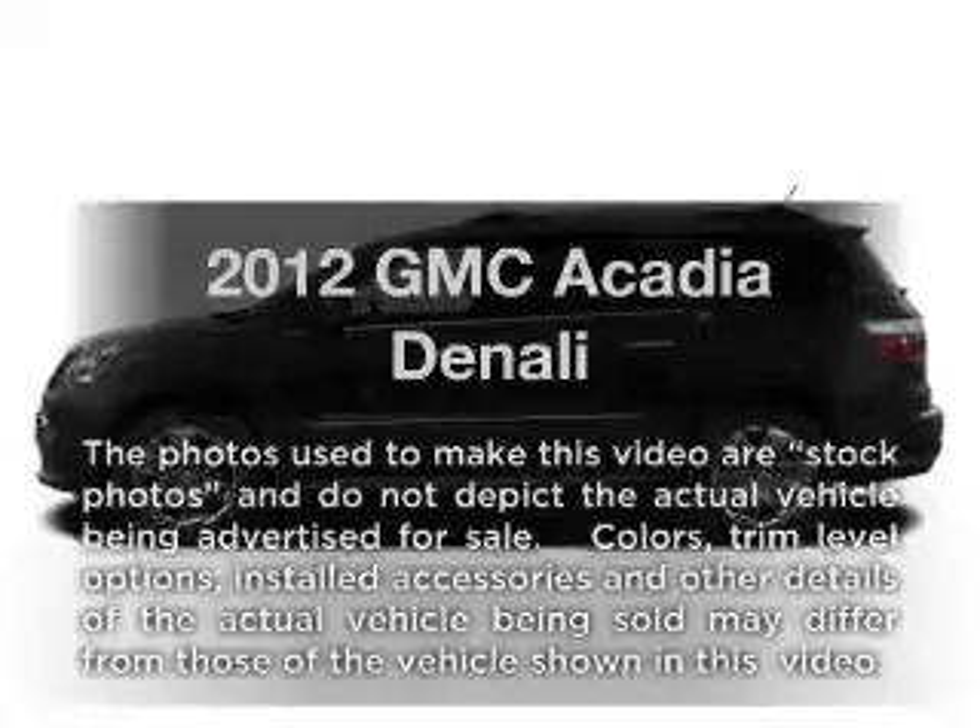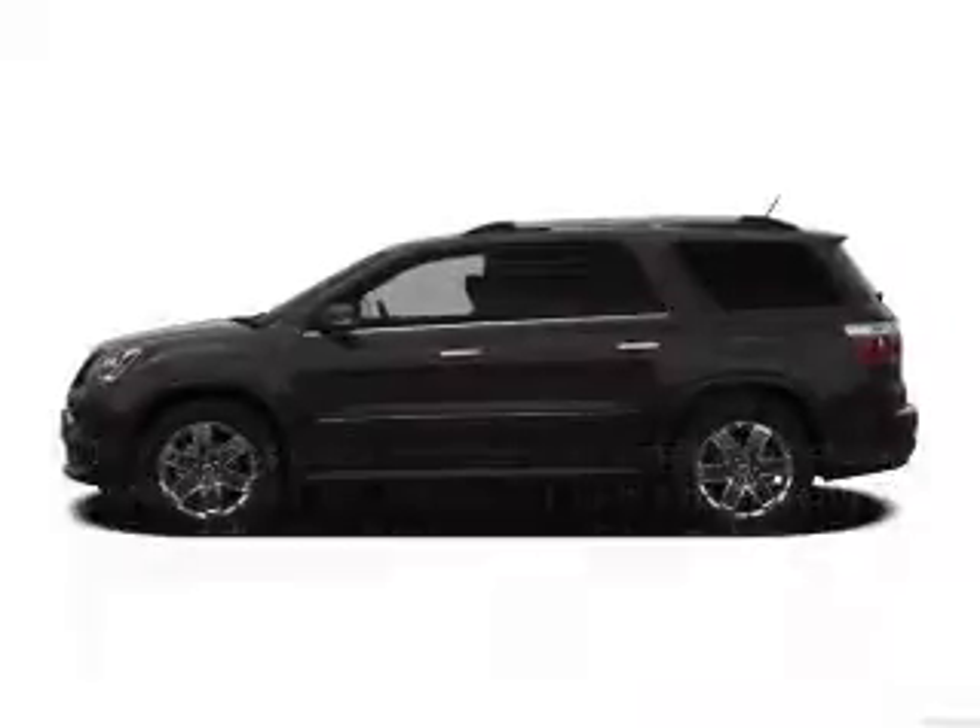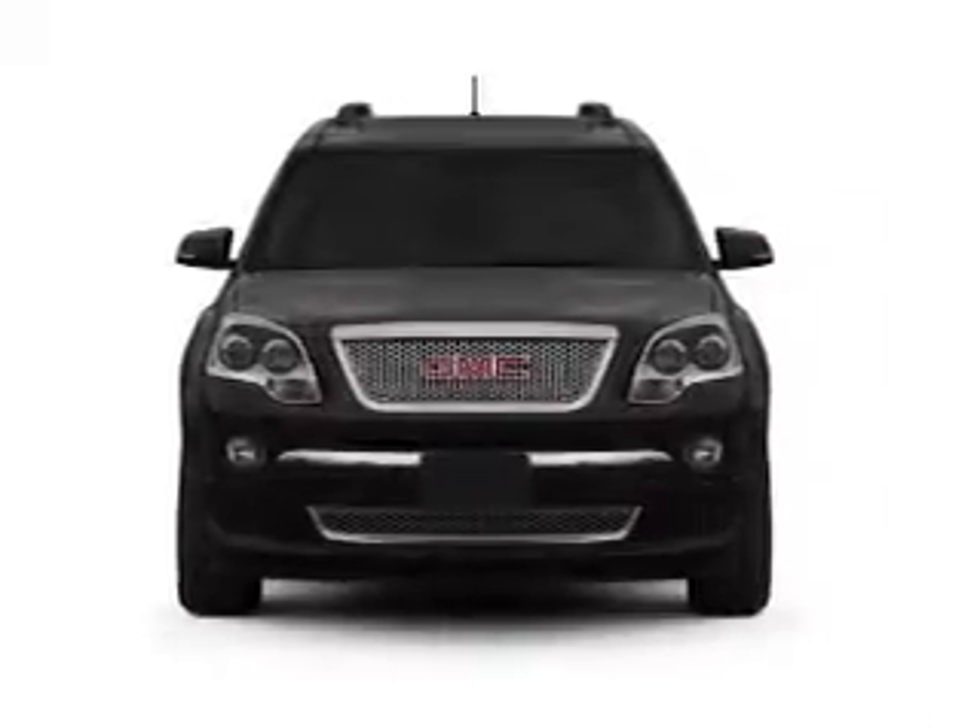Introducing the 2012 GMC Acadia. If you're looking for an automobile with great attributes, look no further.